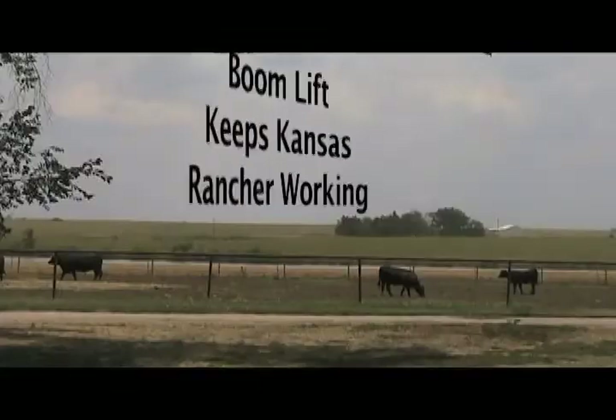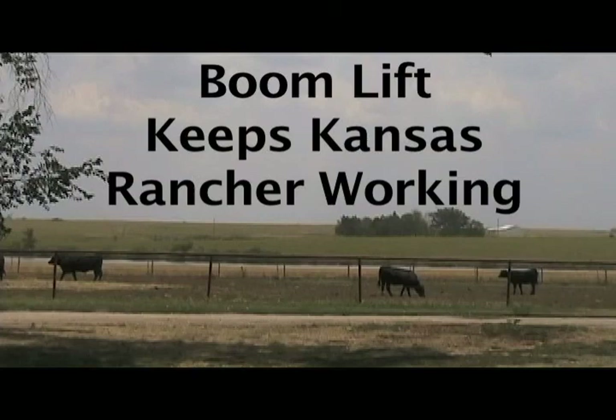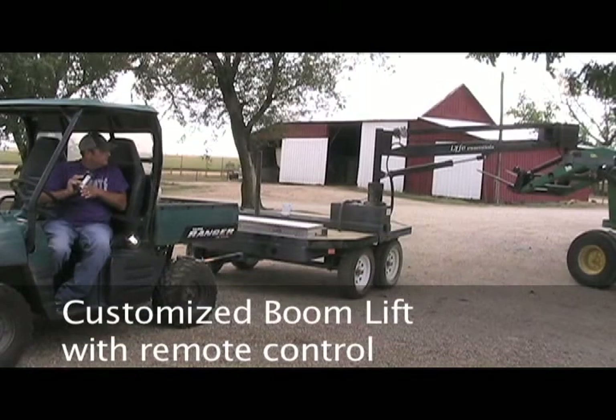Kansas AgrAbility. BoomLift keeps Kansas Rancher working. Customized BoomLift with remote control.